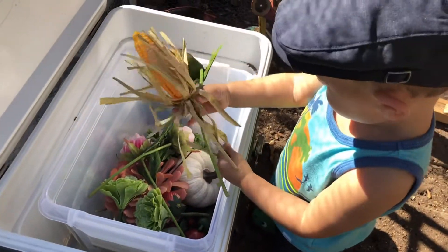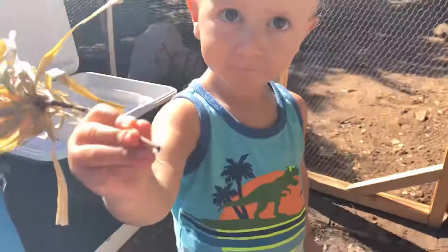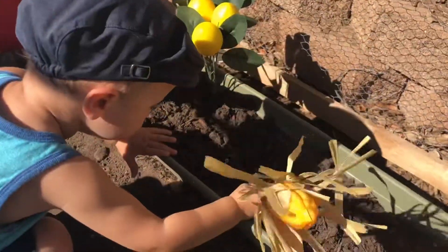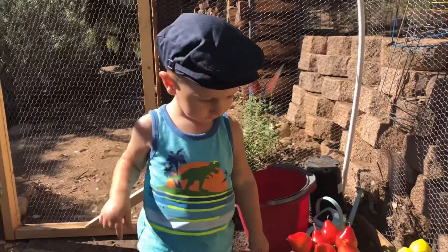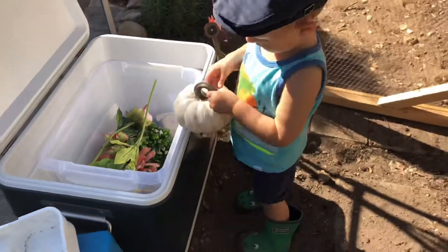Oh, corn! Nice! Let's plant some corn! Let's plant a pumpkin!